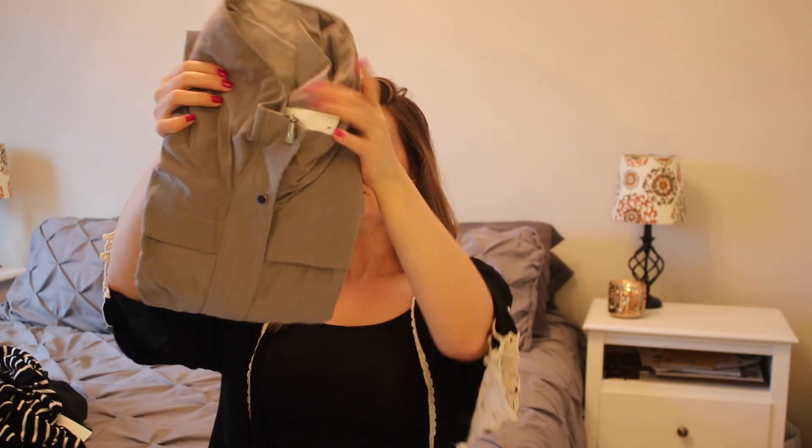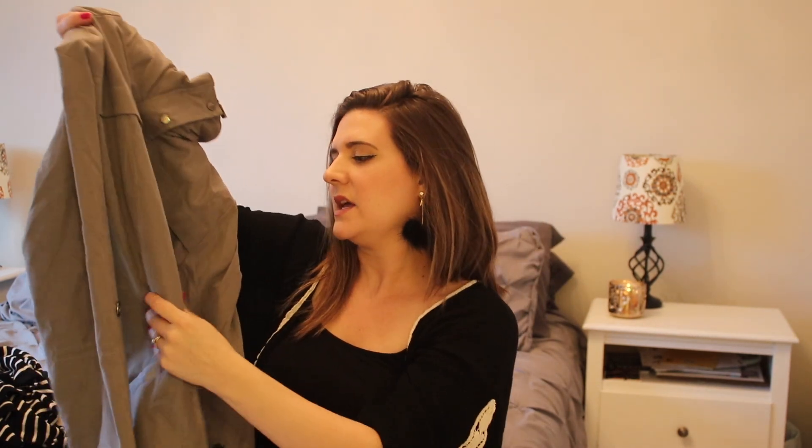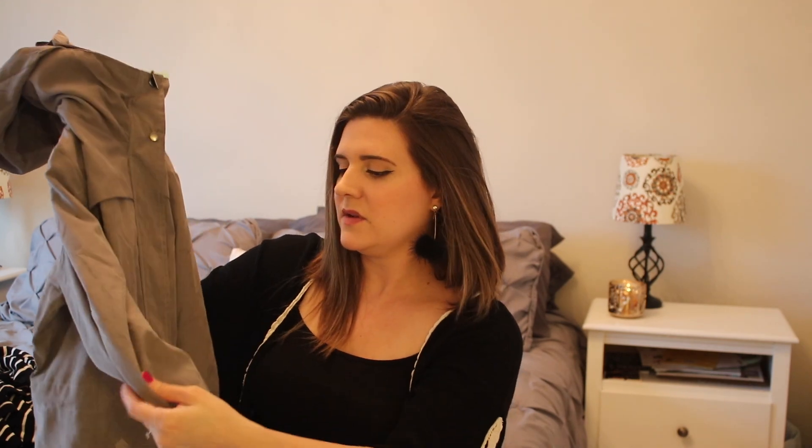The next one is a cute little gray jacket and it's so soft — it feels kind of like suede but it's not. It has a built-in hidden hood that you can bring out. That is fun — it's really different. I'm really looking forward to trying this on. I like the gray color and it has a lot of detail to it. You can cuff it up, which is really cute, and it has pockets and a button.